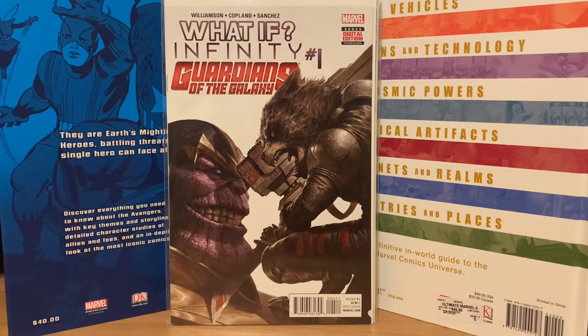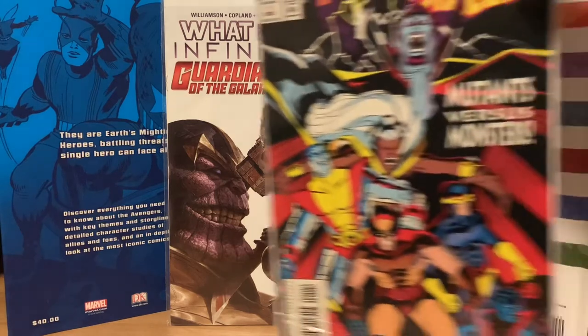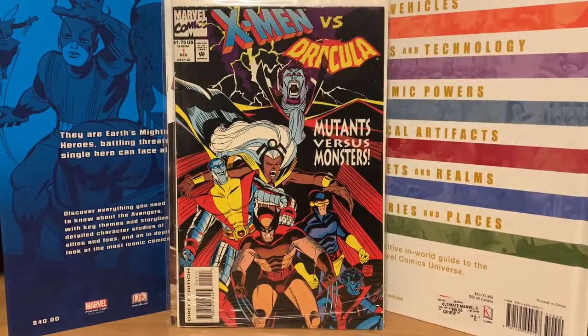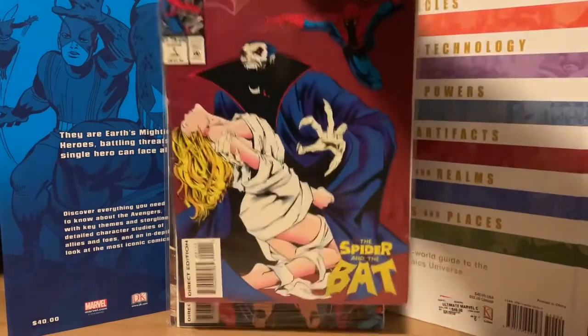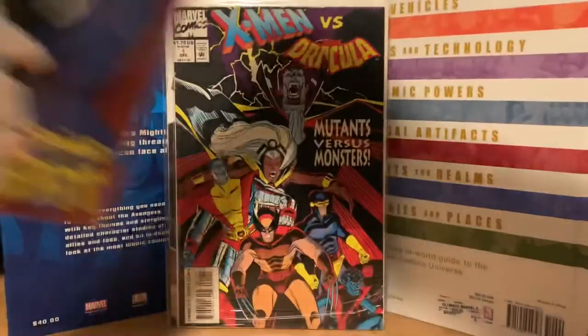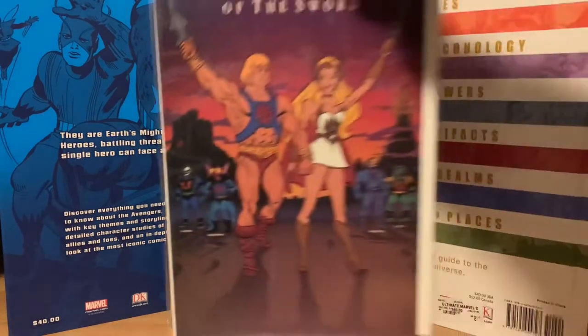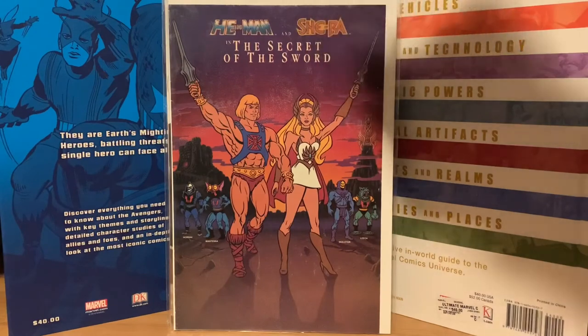This is a reprint of the X-Men annual where they fought Dracula. I picked up the reprint version for five bucks. I also got the companion Spider-Man Versus Dracula number one for three dollars, which reprints Giant Size Spider-Man number one.